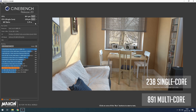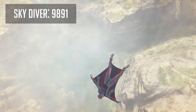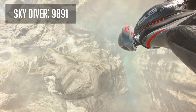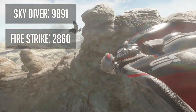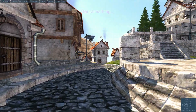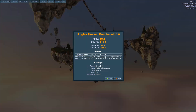In 3DMark Skydiver, the test felt okay with FPS numbers staying around 50, scoring 9,891 points. However, the Fire Strike benchmark ran quite poorly — most of the time I saw around 15 fps, scoring 2,860 points. The GTX 650 Ti is really holding back performance here. In the Unigine Heaven benchmark at 1080p low settings, we got an average of 69.6 fps and a score of 1,753.